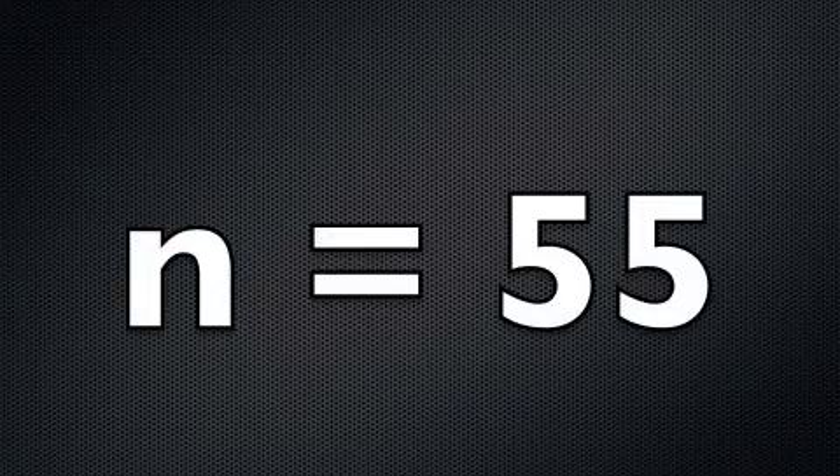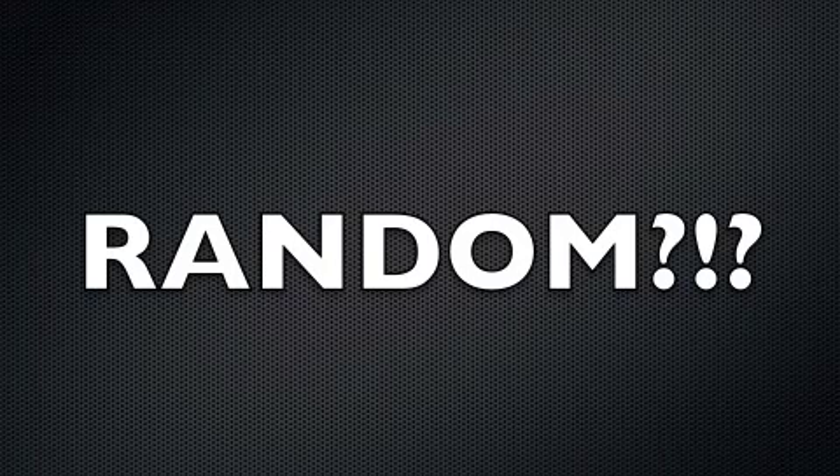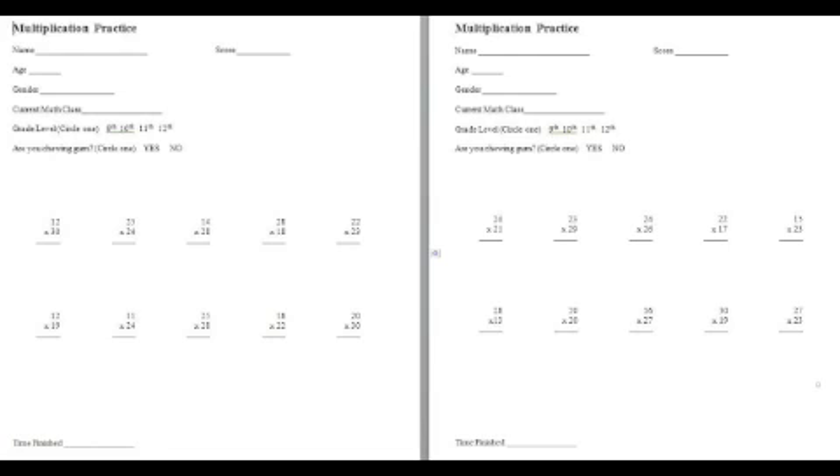We selected our subjects by asking as many students from Groves as we could if they would participate in our experiment. 55 people agreed to participate, only after we offered them candy and cookies. We are aware that our subject selection was not completely random; however, we performed a completely randomized experiment.